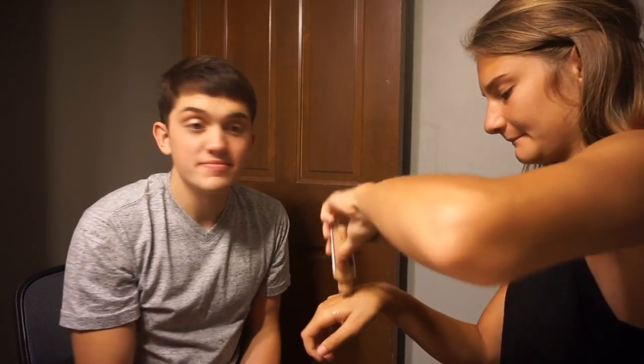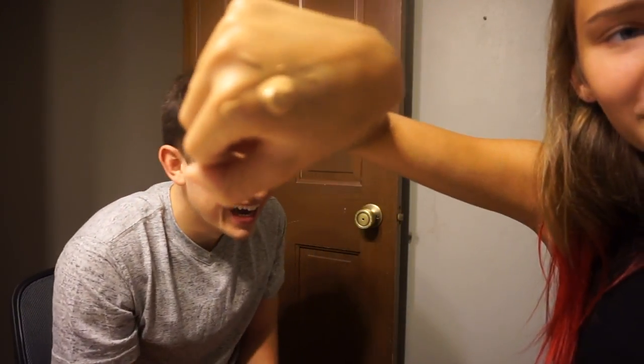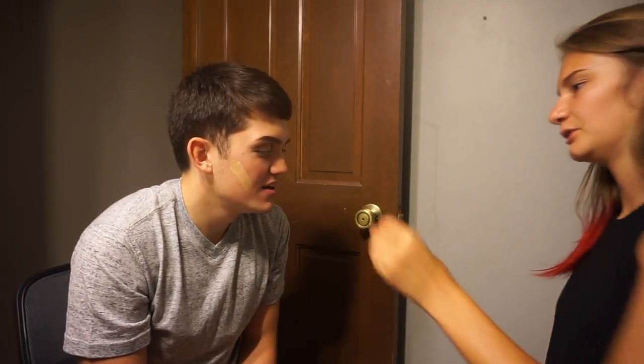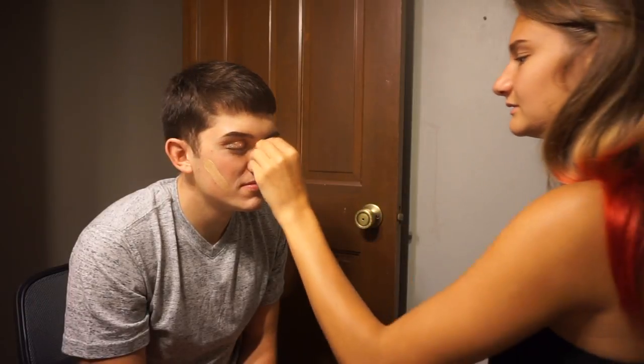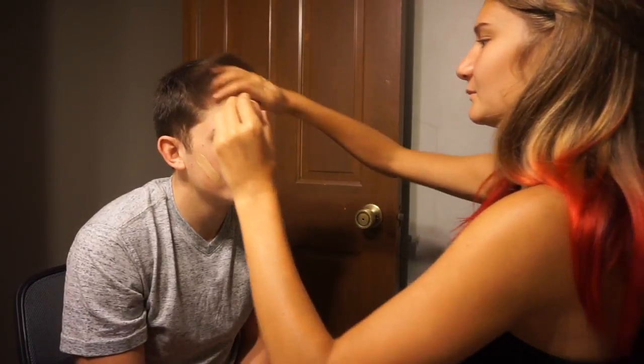Now we are going to do the foundation. We've got some foundation — this is going to be really dark. They're going to be like my color. By the way, you're supposed to wet your brush or your sponge before you use it — just remember that. We've got to get up in that hairline. Do you have a headband? You need a headband. I don't have a headband here. Actually — hold on — I do have a headband.